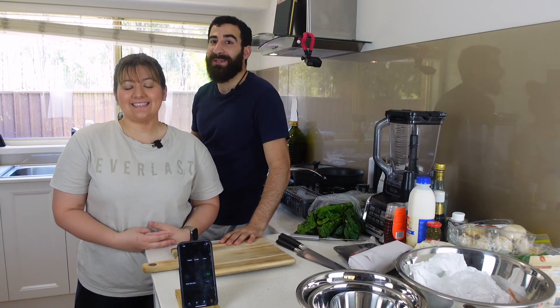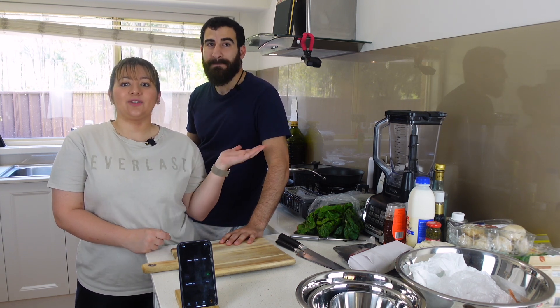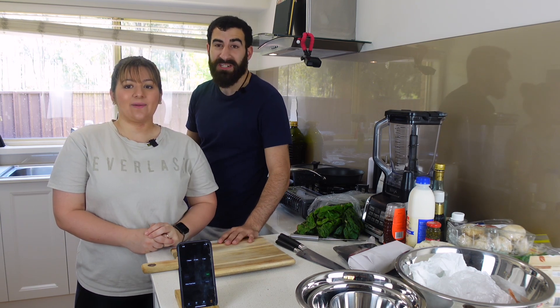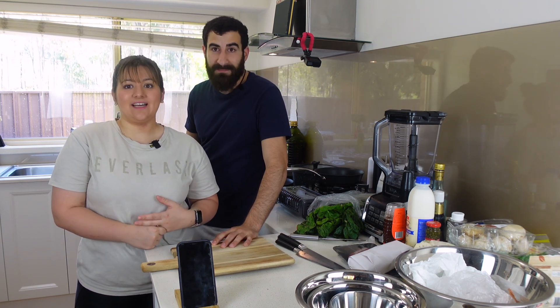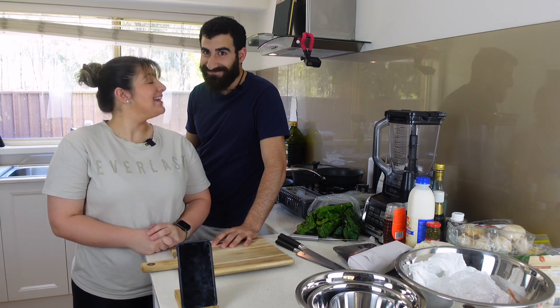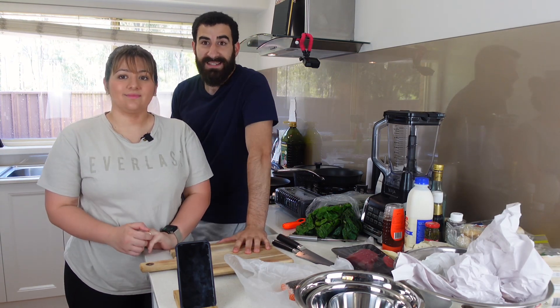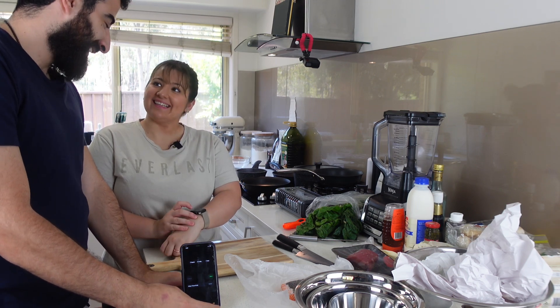Welcome back everyone! Today is a big day — we are doing a 20-minute three-course challenge. Yasin is going to be making entrée and main, and I'm going to be doing dessert. The rules are that every dish has to have at least three components and has to be a fine dining style dish. I think I'm confident but let's see. All the ingredients are out, all we have to do now is start cooking — 20 minutes!